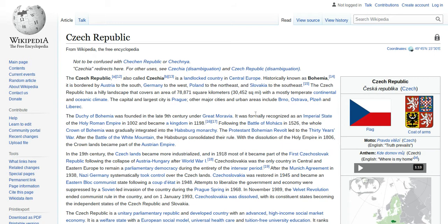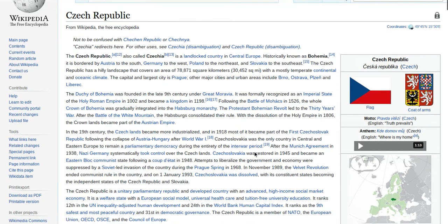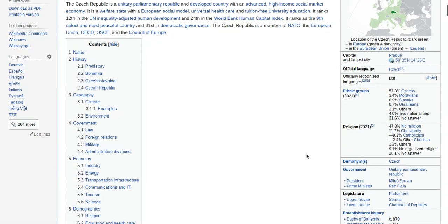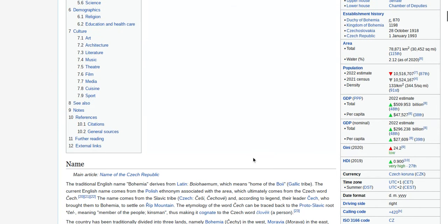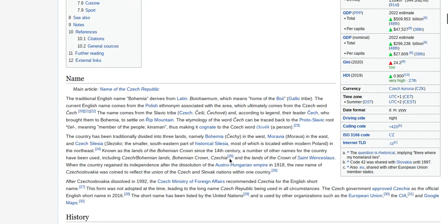The first is Wikipedia. A lot of information — the capital city, large cities, the flag of the Czech Republic, the coat of arms. You can even play the national anthem, see it on the map, learn about ethnic groups, religion, government type — a lot of great stuff you can find about Czechia. The calling code, driving signs, all that stuff. This is a great resource.